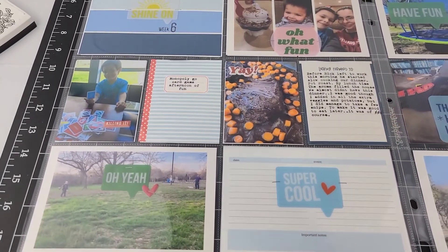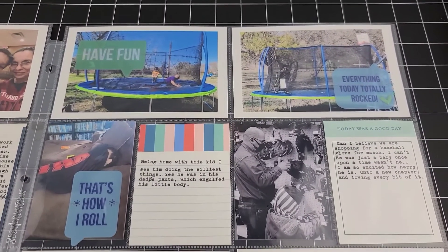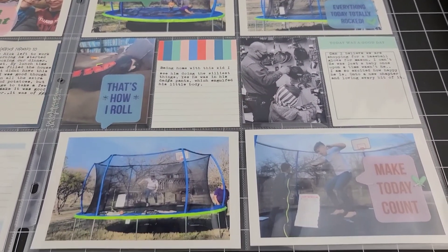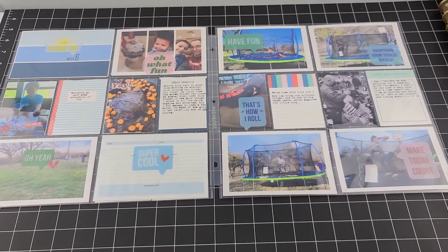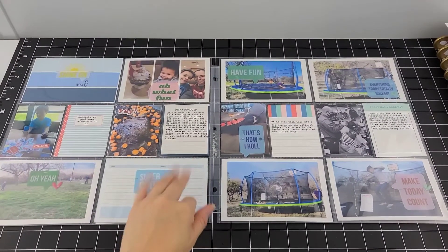Here is with all the journaling and how I adhered all those speech bubbles with a tiny attacher. I hope you enjoyed the process and how simple it came out. Don't forget to subscribe to watch future videos posted on Fridays for my Project Life. Thanks for watching. Until next time, bye.